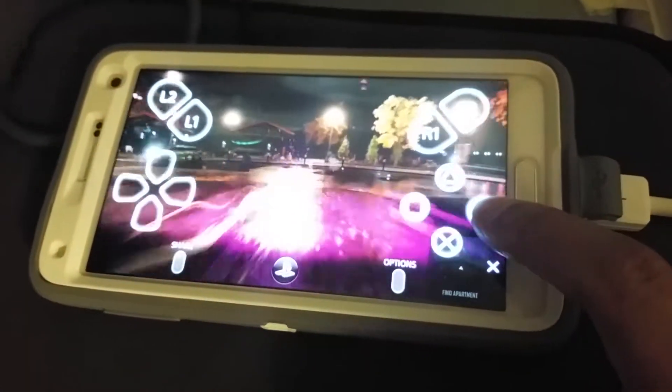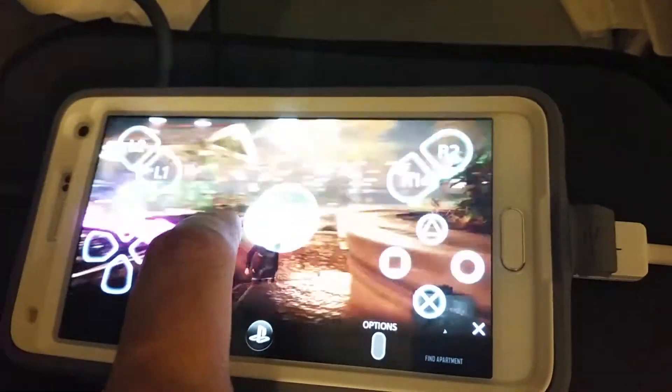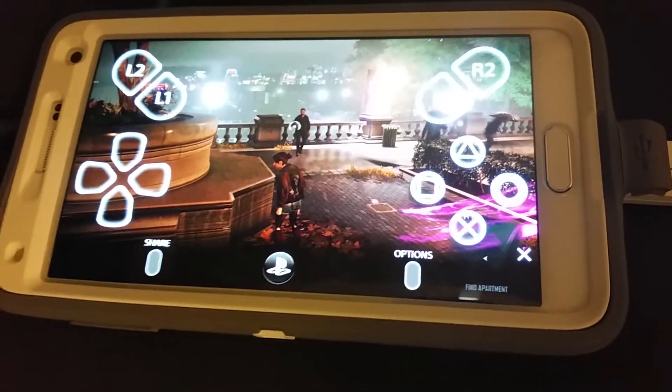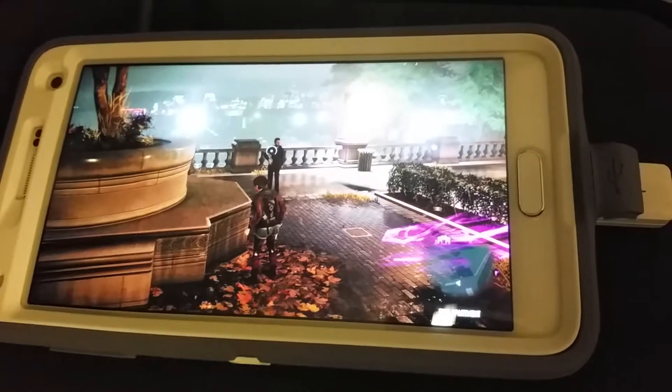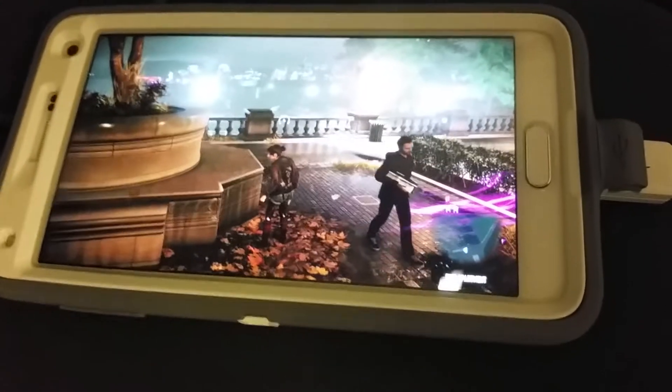This is after the new update for the PS4, so we get 60 frames a second stream. But the really clever part is I don't play on this 5.7 inch phone — I play on a 100 inch portable screen, which is over here connected to the phone by MHL.